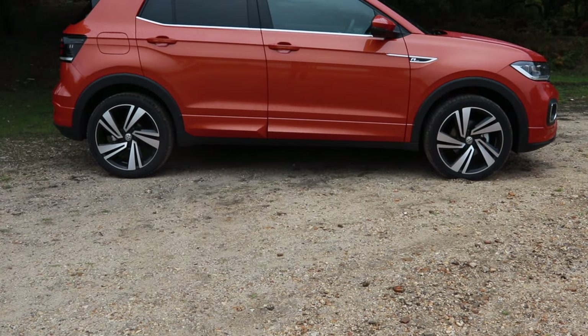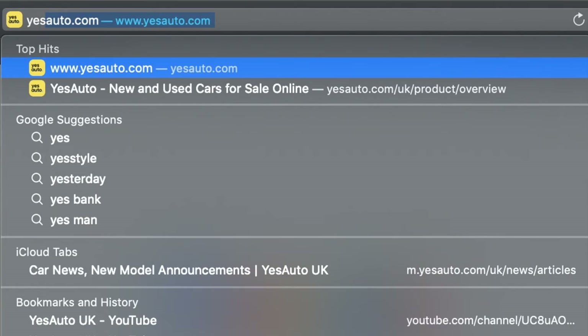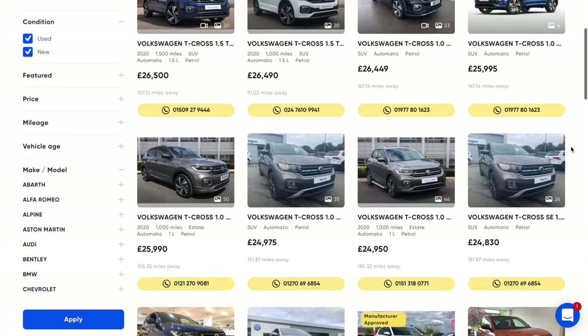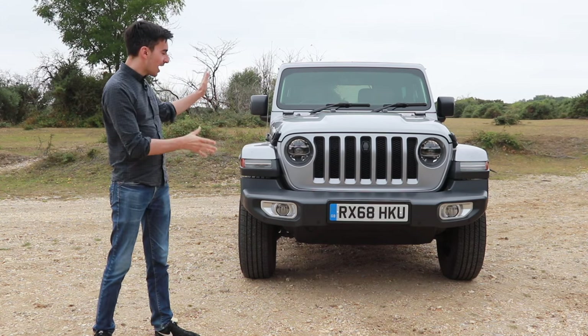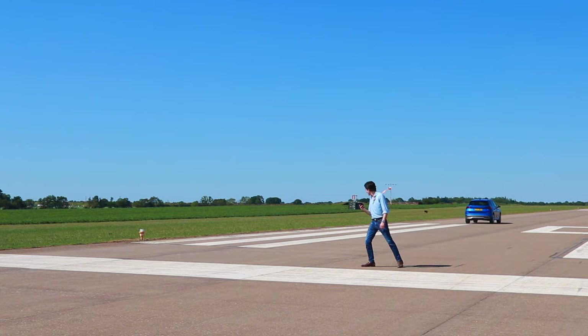Just because the T-Cross is a new car doesn't mean you have to pay new car prices. You can head over to yesauto.com and check out all the latest deals on new and used models. And why not subscribe to the channel, because we've got more in-depth reviews like this and some slightly more ridiculous ones.